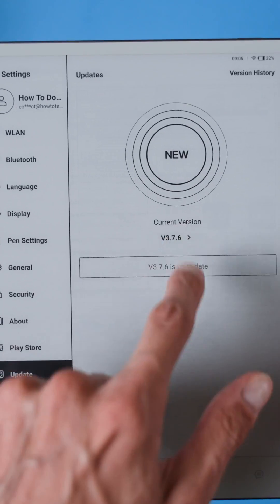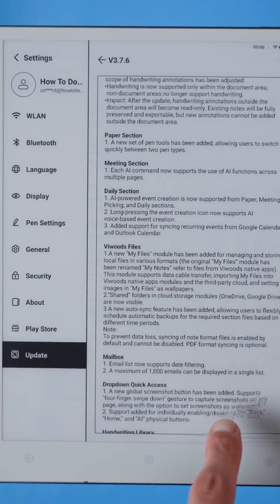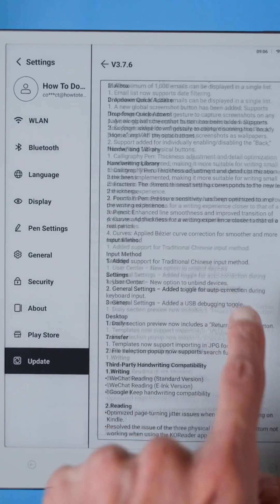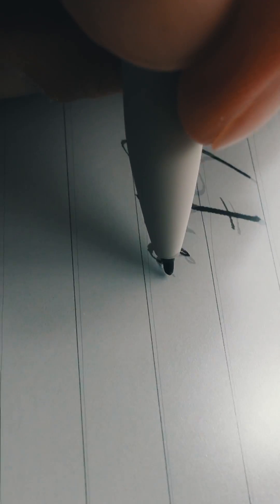I've also been impressed with the software updates. VVOTS has been improving the performance and adding new features over the past few months, so everything feels more polished and navigating the device and using all the features is reliable and intuitive. Personally, I use it mostly for handwritten notes, brainstorming sessions, and reading, and it handles all of it without any issues.